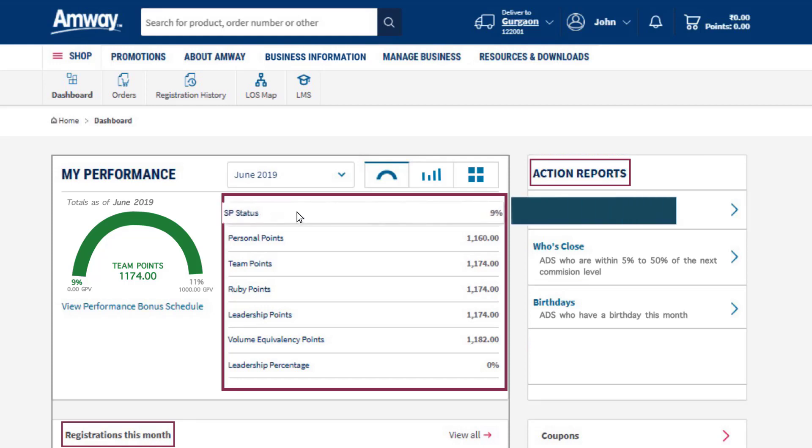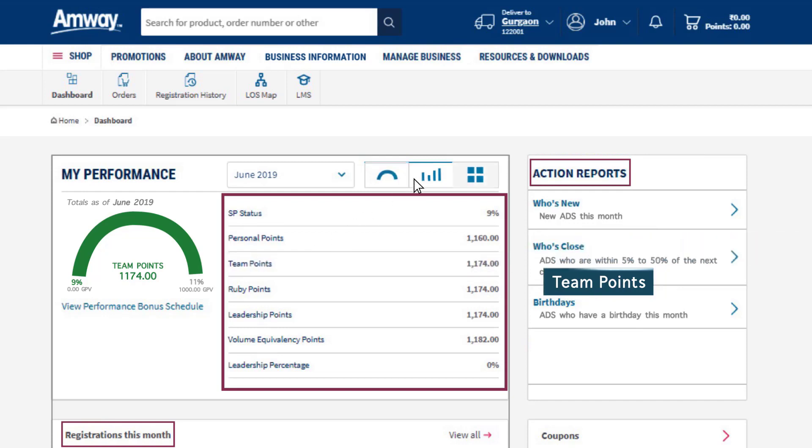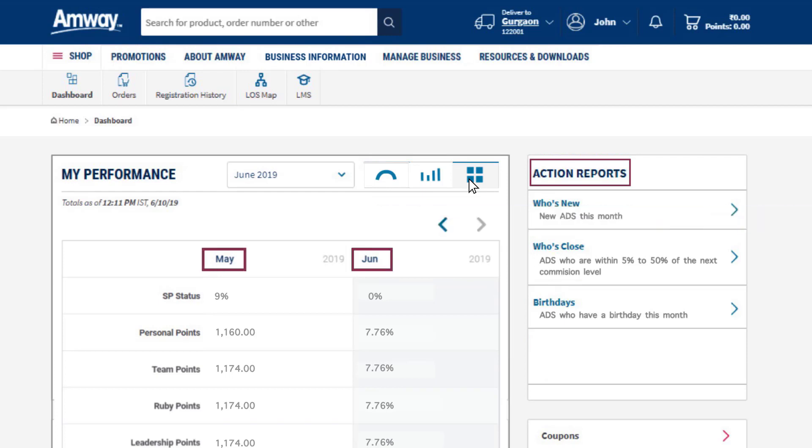You can also check the qualification status for that month, your personal points and team points. You can click these icons to see the points and performance report in graphical format. Using this functionality, an Amway direct seller can also compare his qualification status, personal points as well as team points with previous months.